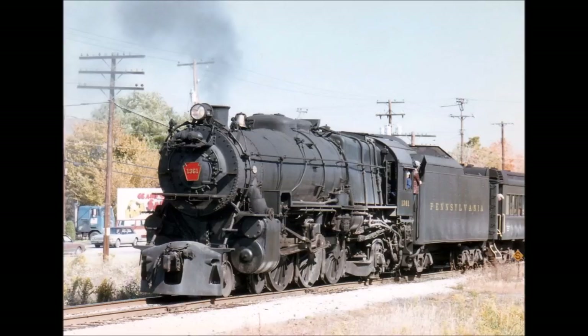Hello everyone. Welcome back to another Engines of SEPTA episode. Today we're going to talk about something a little bit different. Instead of talking about a regional rail vehicle, we're going to talk about a vehicle on the Norristown High Speed Line.